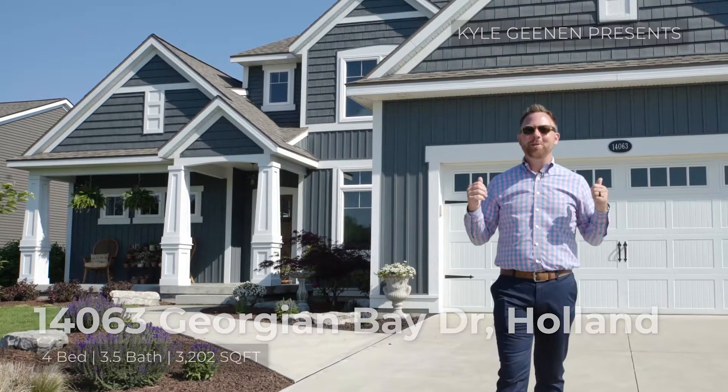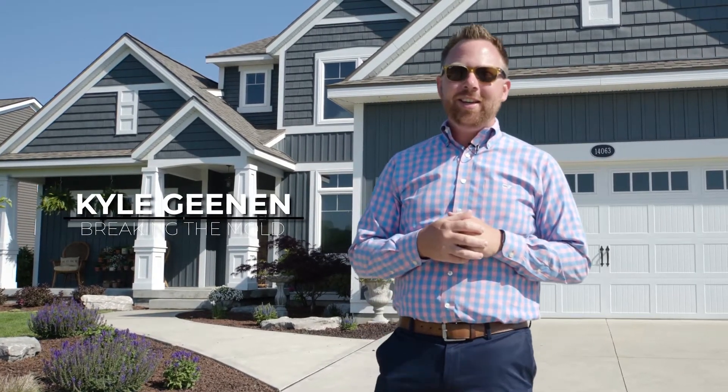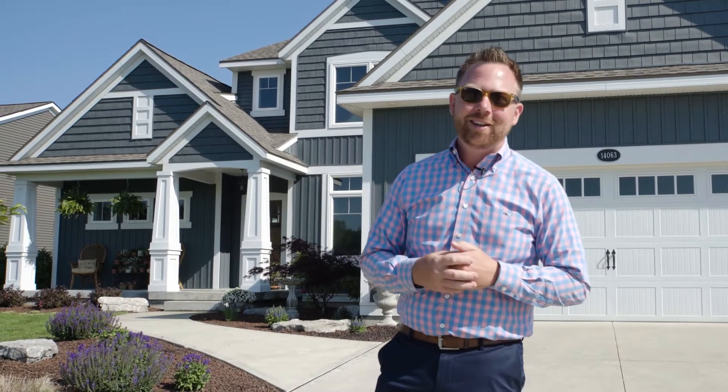Hey guys, Kyle Geinan here. We got another new listing. This is 14063 Georgian Bay on the 11th Tee at McIntyre Legends Golf Course. This is a beautiful home, beautiful setting. Come on in, let's take a look.